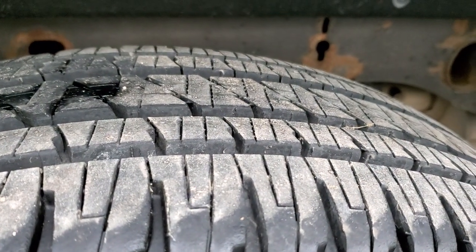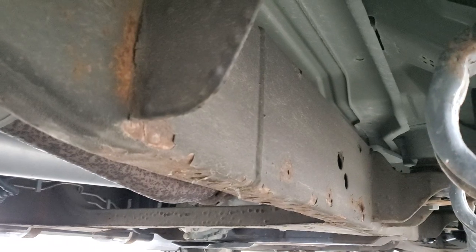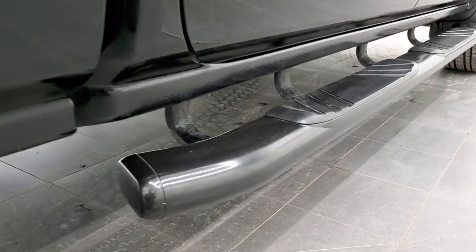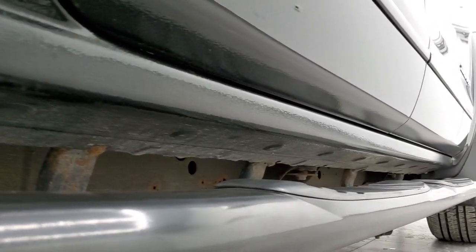Back tires have just as much tread as the front tires. The frame and underbody — not too bad, normal Wisconsin-like corrosion on the frame, but the body of the vehicle is in great shape. It does have the Rancho shocks, part of that Z71 off-road suspension package, and you get the factory-painted step bars. The lower rockers all look really good; I didn't see any corrosion on them.